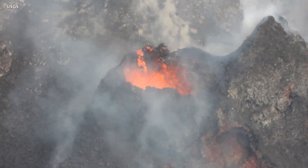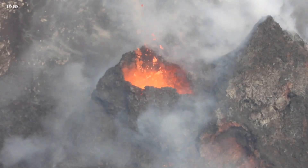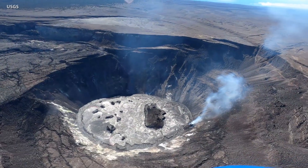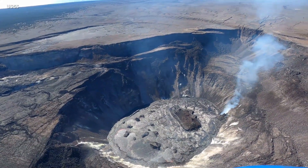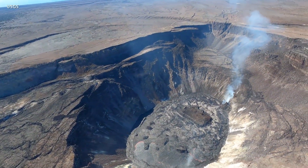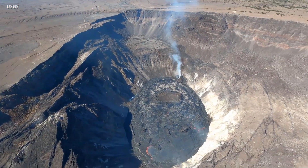Sulfur dioxide emission rates are still elevated, with recent measurements in the range of 3,000 to 6,000 tons per day. HVO wrote more about the islands of cooler solidified lava that can be seen floating in the lava lake, noting that such islands have been observed in Kilauea lava lakes for more than 100 years. Some of them move around the surface and some do not.